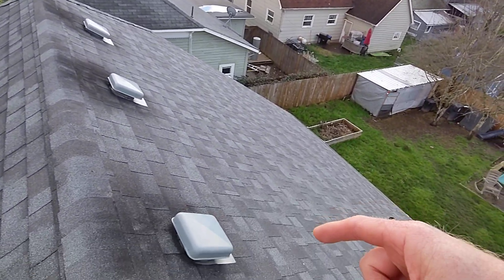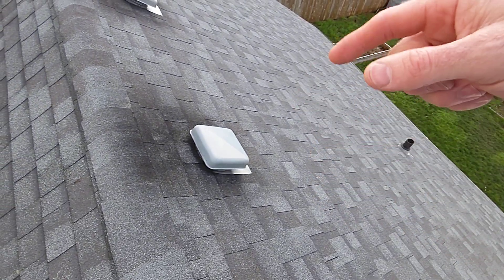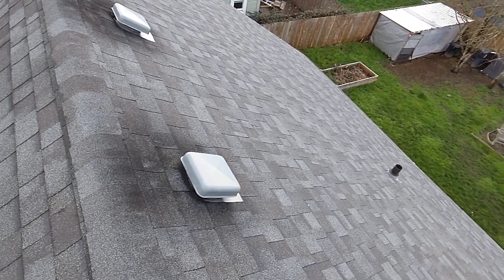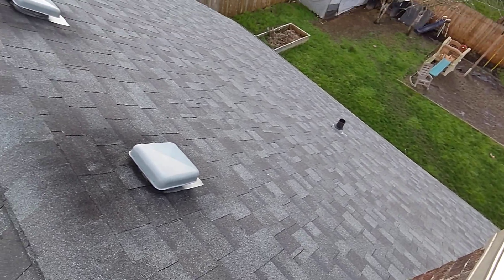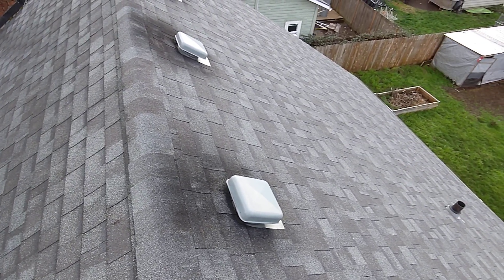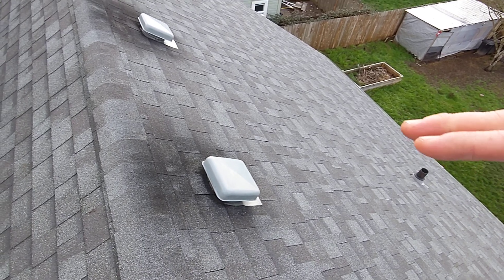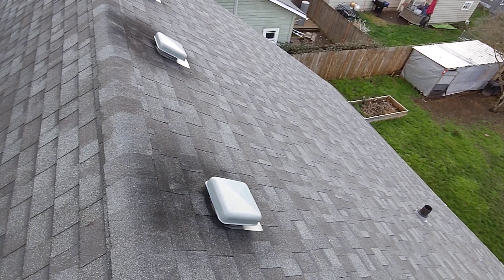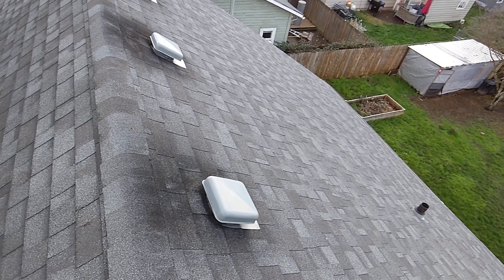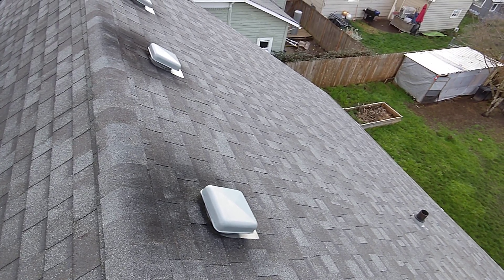Along the roof line here, we're seeing what we call charring — that's excessive exhausting of attic ventilation at all four of the attic vents, but in particular we're seeing it most severely at the left-hand side three. This is an indication that this attic space or the ceiling void in this area may be underventilated and could benefit from additional or different kinds of ventilation.